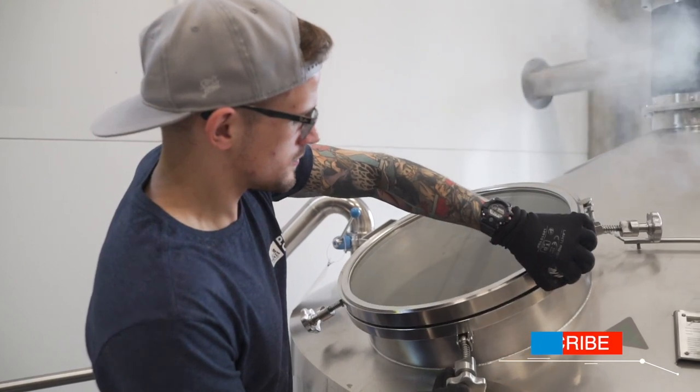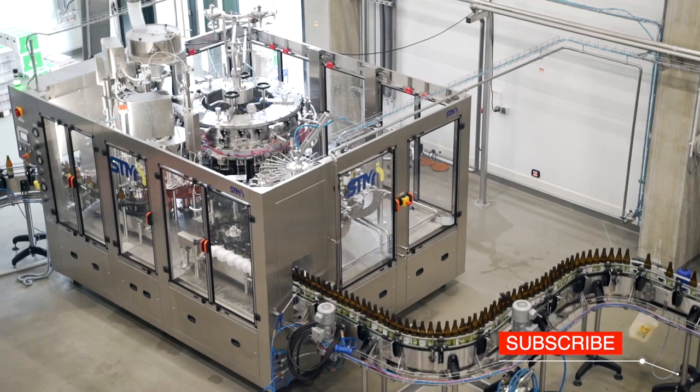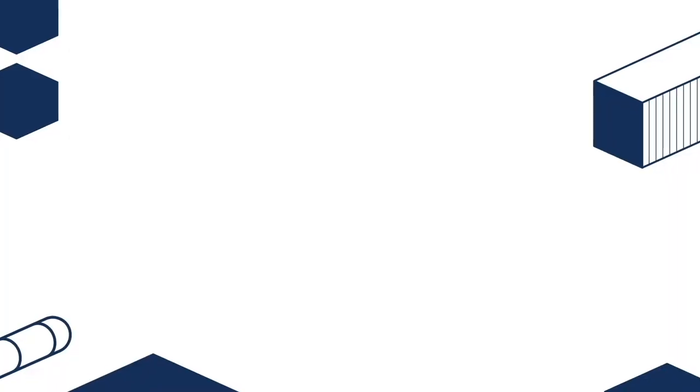Over the eight years of business, Pinta Brewery has produced more than 200 different sorts of beer, and in 2019 alone, 56 beer premieres were racked and bottled.